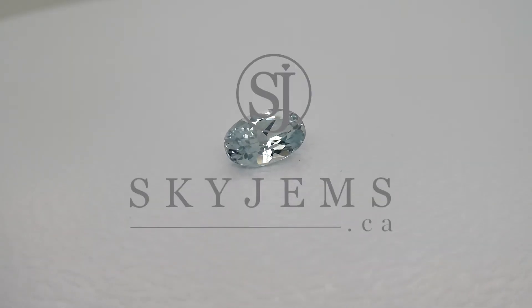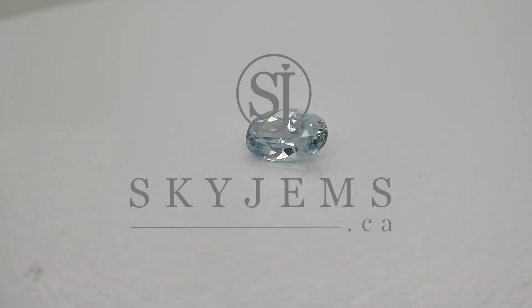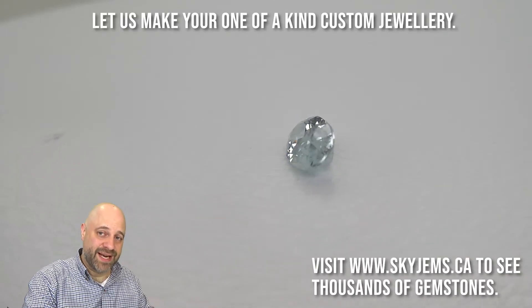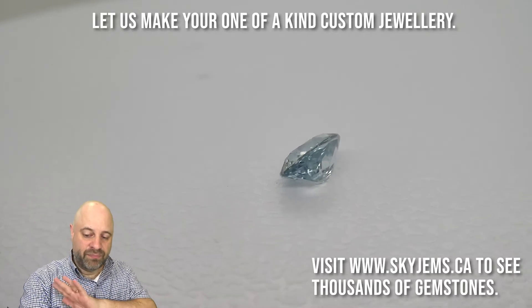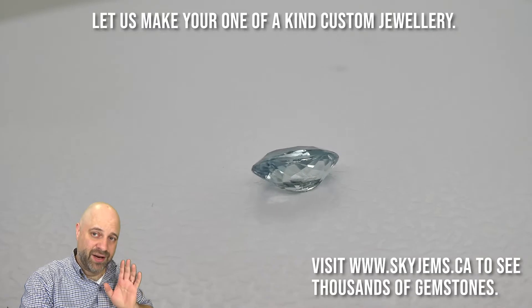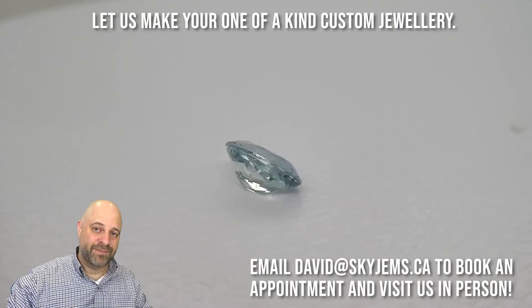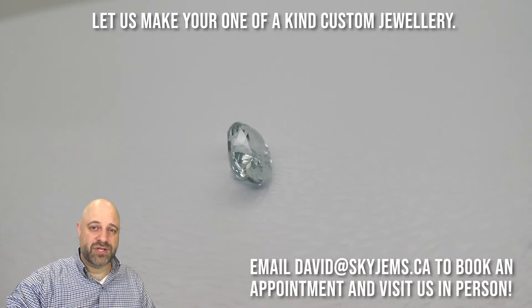This is a ravishing 1.37 carat GIA certified aqua blue Montana sapphire. Hey everyone, David Saad here from skygems.ca. Thank you all so much for joining me. I have a very special gem on the turntable for you — a beautiful 1.37 carat GIA certified stone. This is the aqua blue that people are looking for today, seeing a lot of it coming out from Montana, these lighter blues. Beautiful, beautiful stone.